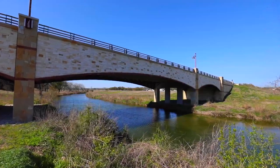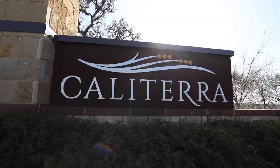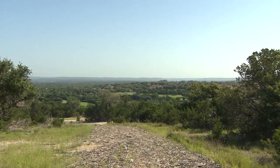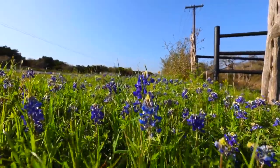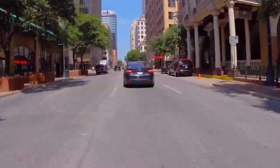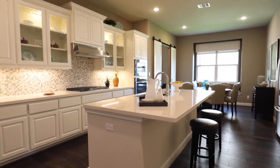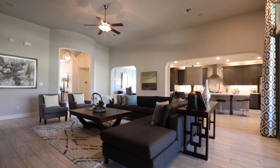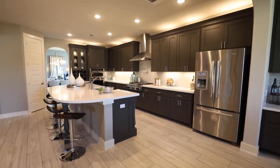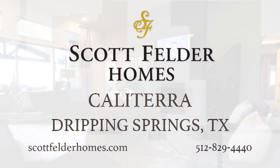Nestled along Onion Creek is Scott Felder Homes' picturesque master-planned community of Calaterra in Dripping Springs. Calaterra brings the Hill Country life to you with 250 acres of designated space for parks, green spaces, and amenities, while also being just a short drive from Austin. Residents will enjoy luxury amenities perfect for the whole family. Innovative design, incredible custom features, desirable locations, and high-quality construction are what you'll find in 15-time Home Builder of the Year, Scott Felder Homes.